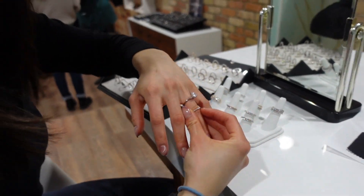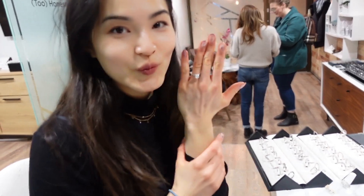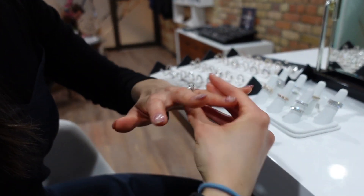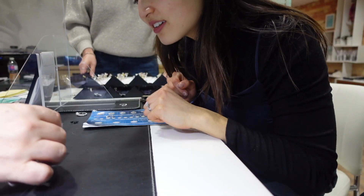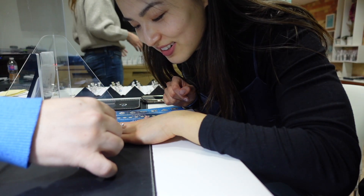Now I'm just trying it on with different wedding bands, which we'll be picking together. We can go ahead and make the real one. It looks very, very pretty — it's great.